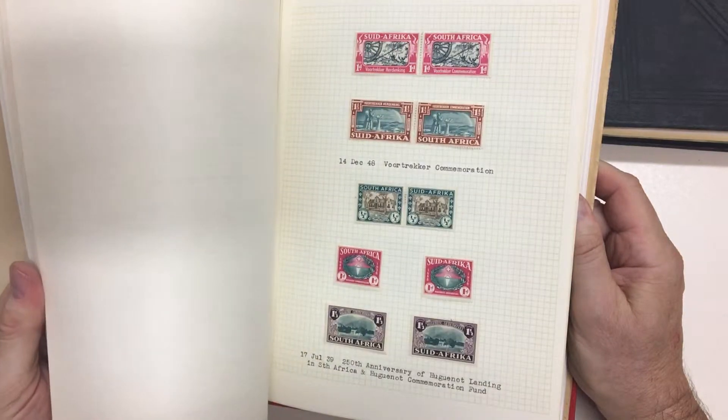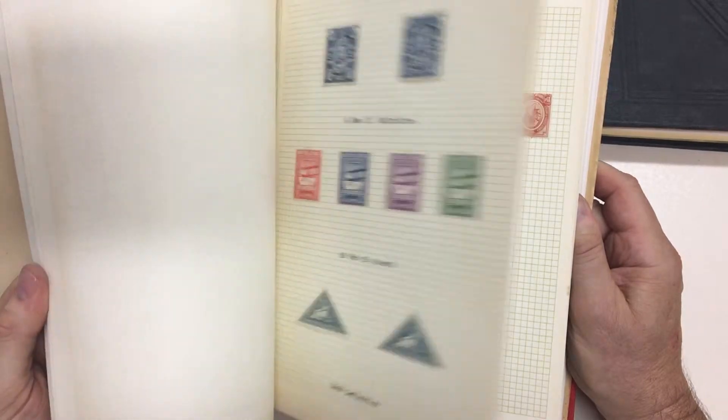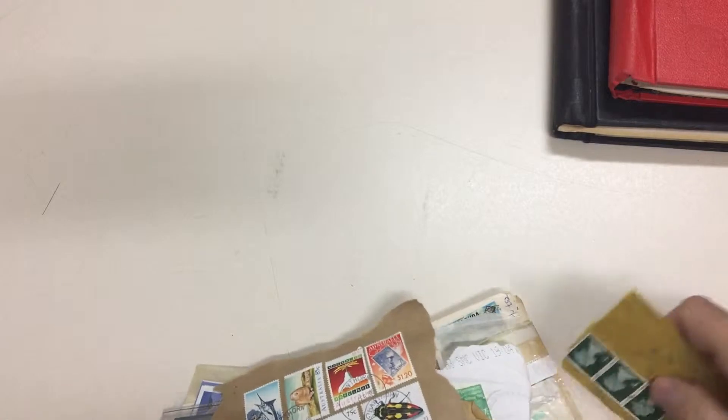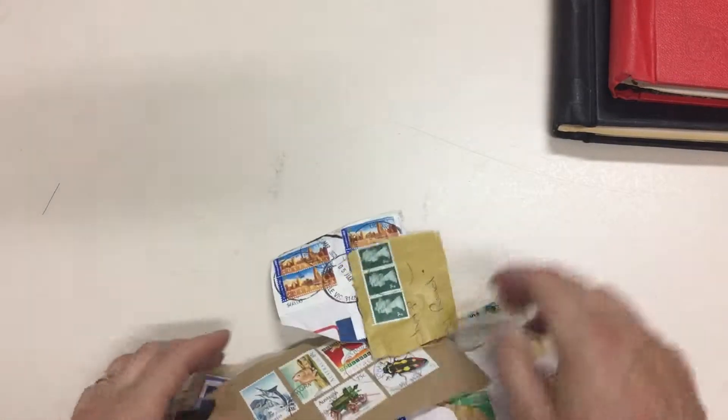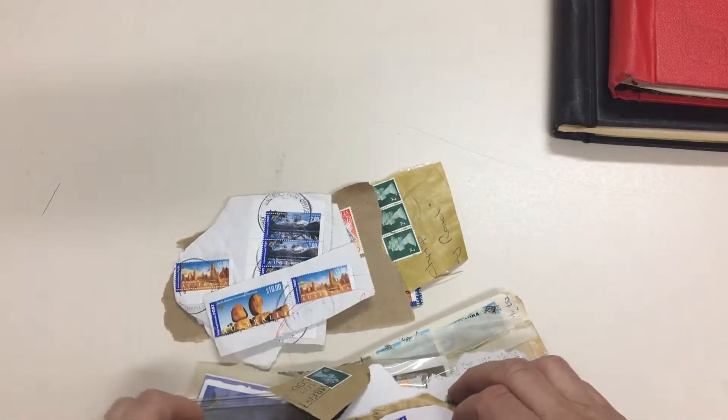So obviously this is the corresponding mint album. Useful bits and pieces, and there's this packet of stuff — off office mail, high value — philatelic frankings in the main, I expect.